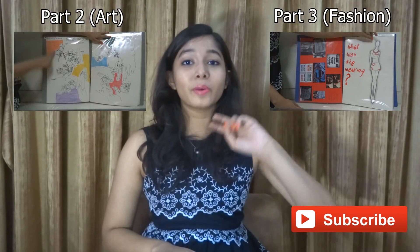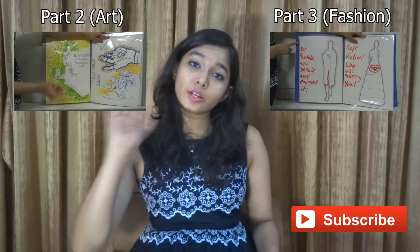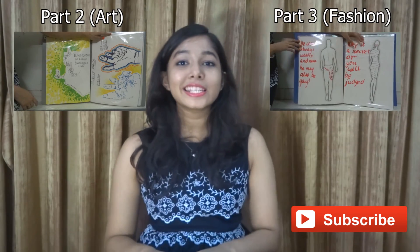If you want to see part two and part three of the video, the links are right here and in the description as well. One is the art portfolio section and one is the fashion portfolio section — I made two separate ones to show two different interests. You can click and see them.